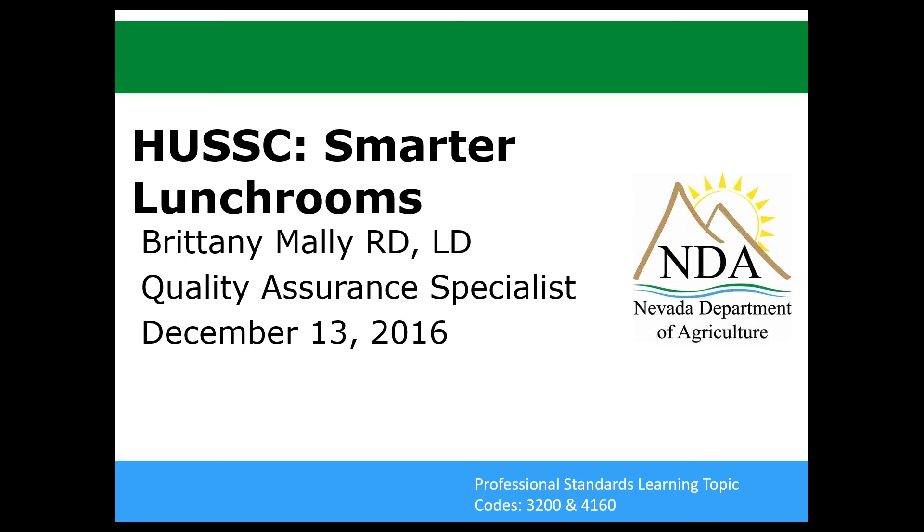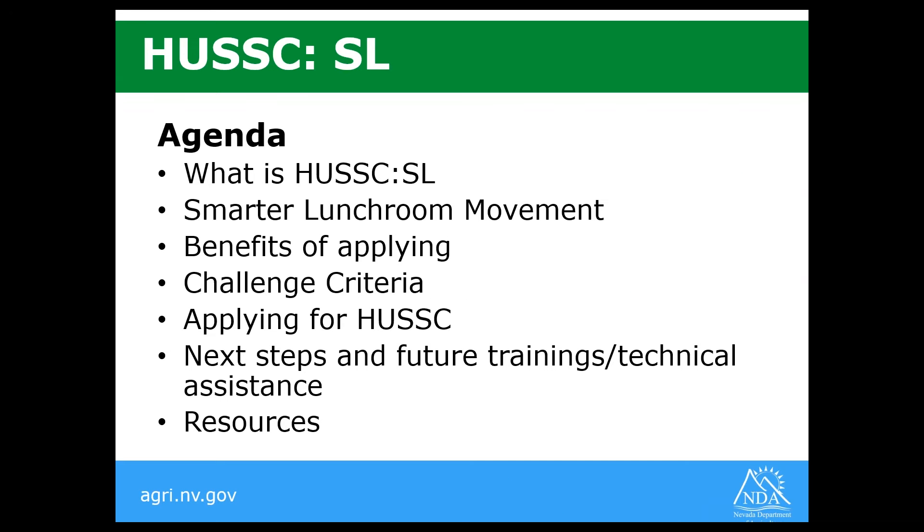So to start with today, one thing I want to mention is I've attached a couple of handouts to this webinar and you can find those on the tab on the side under handouts. There's an application and then the SLM scorecard. Those are available to download throughout the webinar today. We will send them out when this gets loaded onto YouTube as well.